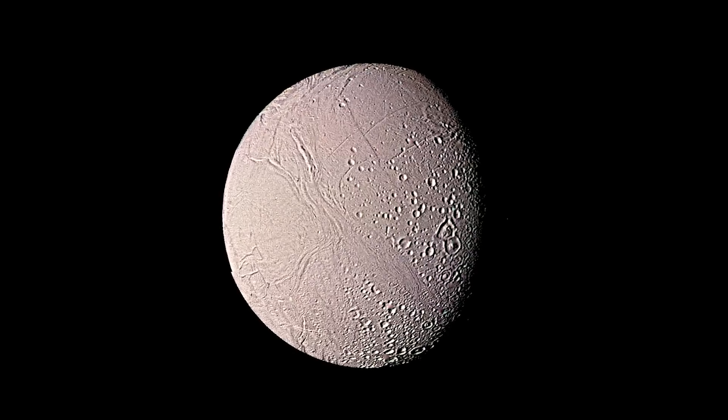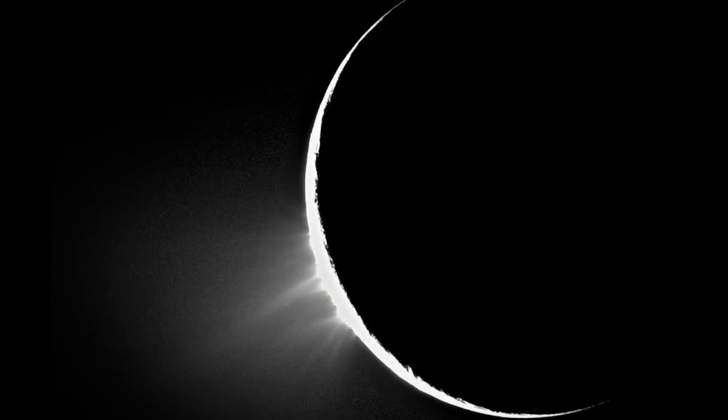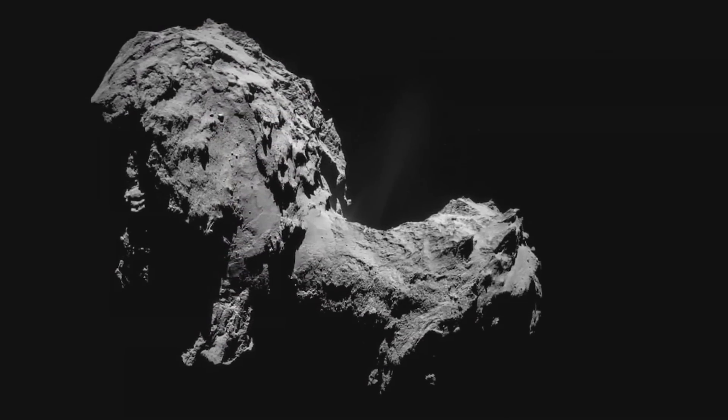Enceladus, in the Saturn system, has these geysers jetting water vapor and ice into space. We can image those and actually fly through those plumes and sniff the composition of this gas coming right out of the interior of this moon.